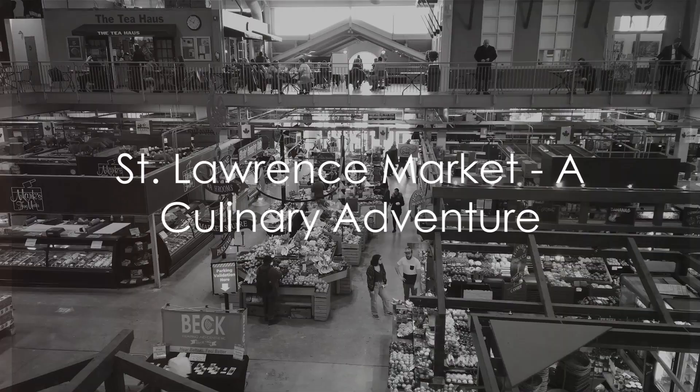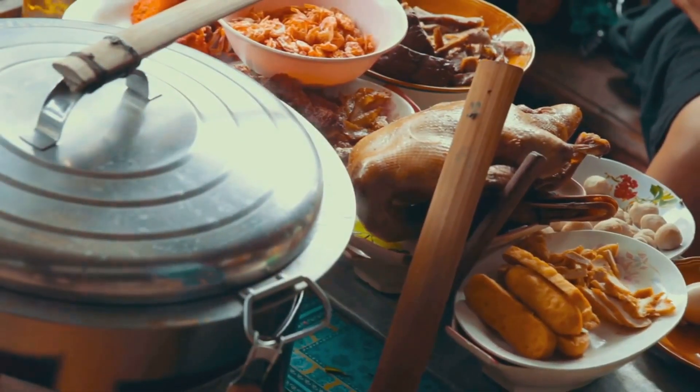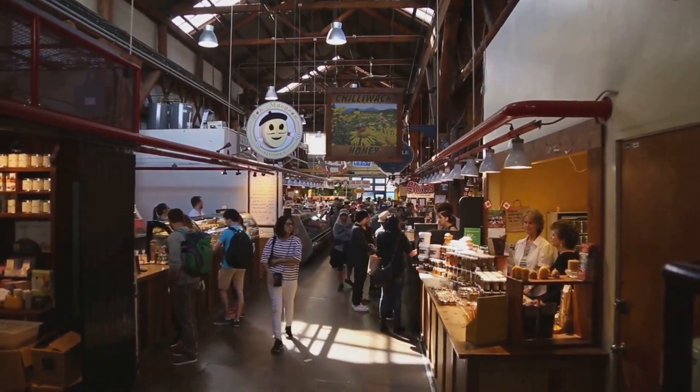Next, immerse yourself in the lively atmosphere of the St. Lawrence Market. Hear the vendors' calls, feel the fresh produce, and taste the culinary delights from around the globe. This bustling marketplace, named the world's best food market by National Geographic in 2012, is a feast for all the senses.